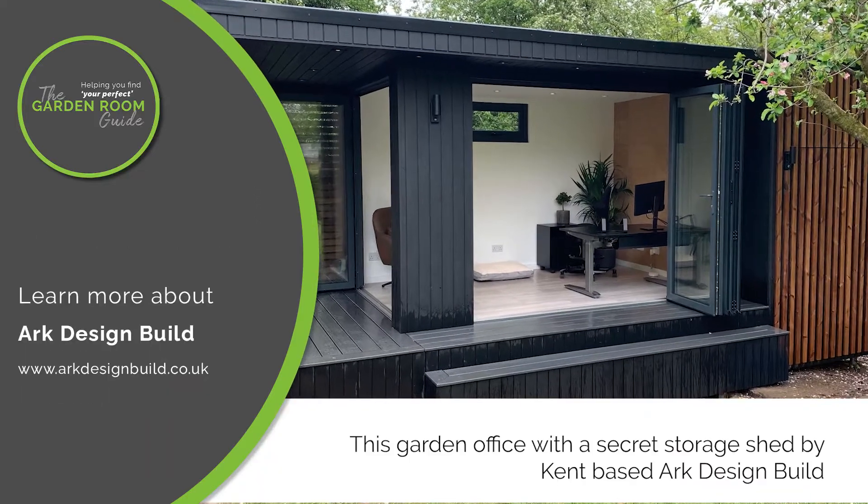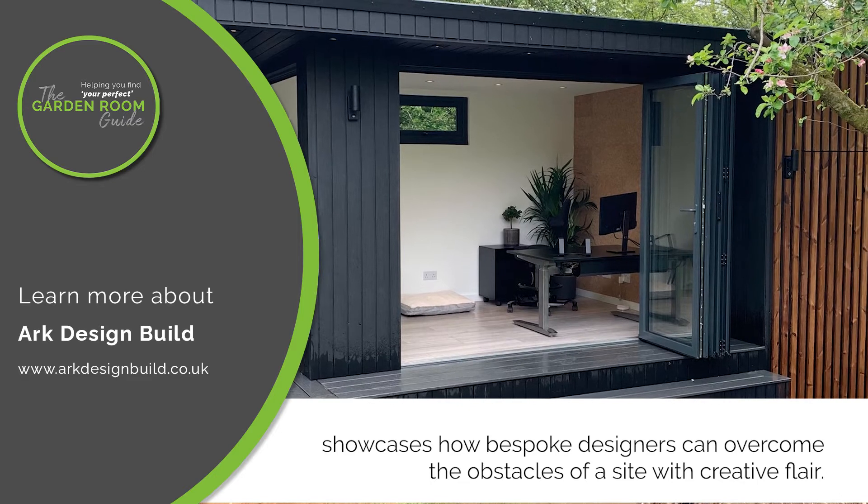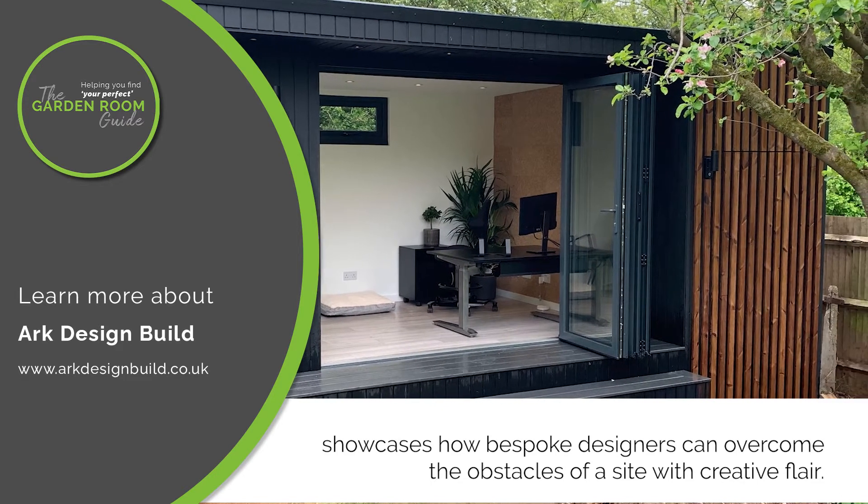This garden office with a secret storage shed, by Kent-based Arc Design Build, showcases how bespoke designers can overcome the obstacles of a site with creative flair.